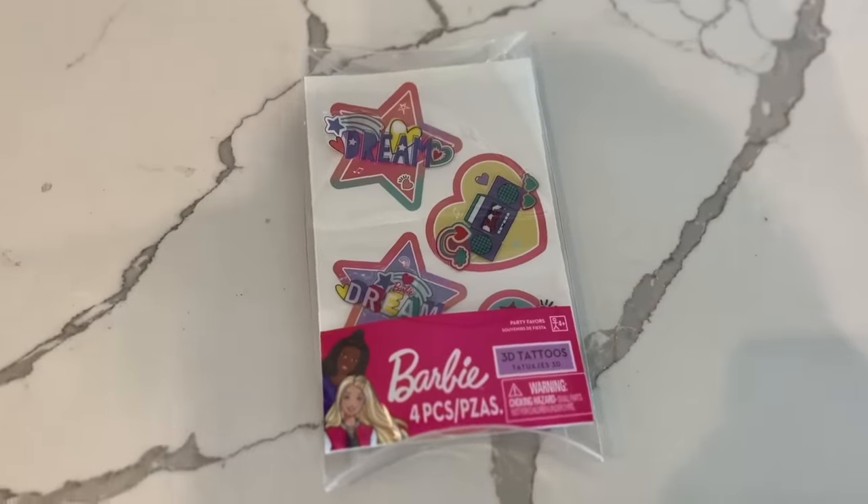Not food — it is Barbie tattoos! So the way this works, you peel it off like this. Super manly one? Yes, and you put it here. I feel like we need to do all of the Barbie tattoos.